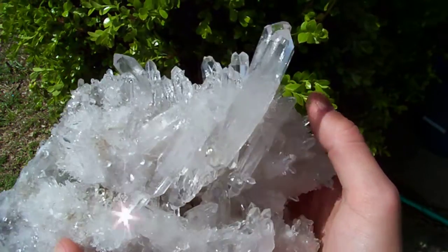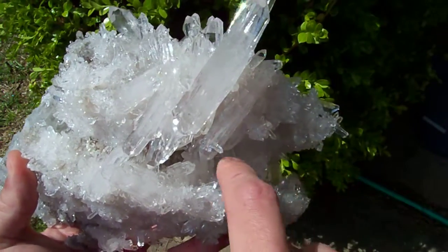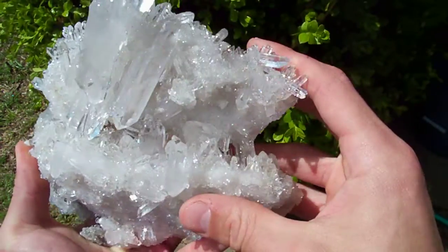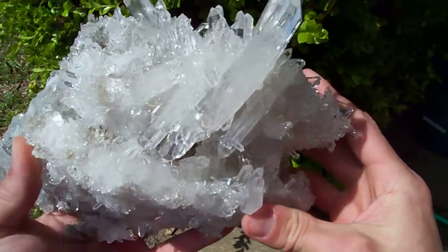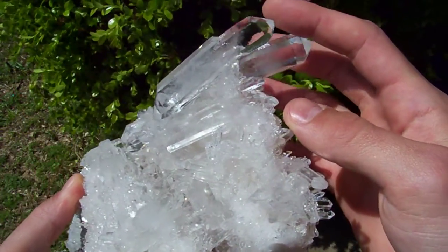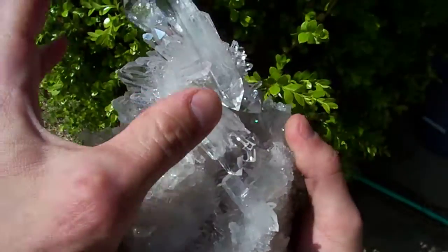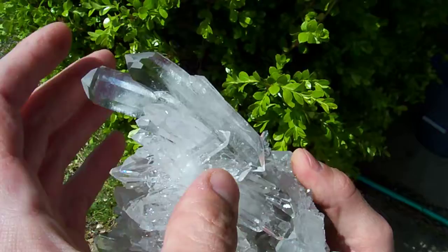This one right here is a really special cluster. It's got a cave run all the way down the middle of it. I spent a very long time getting this one clean. It's got a bent double terminated point right on the top. It's optically clear on both ends — you can see the bend in it.